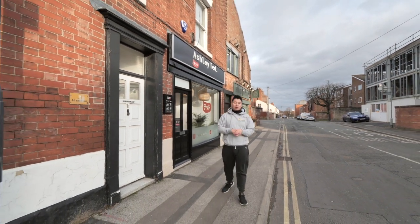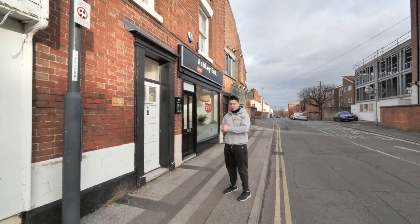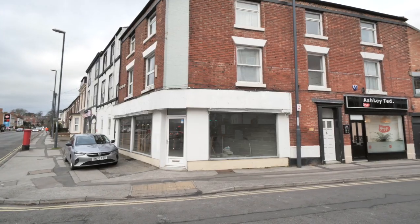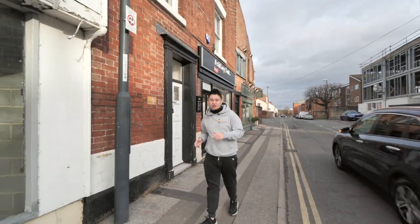Hey guys, welcome to today's video. I'm doing a quick update at Duffield Road, which is the building we're buying, where we've got the lady salon and the gentleman's barber, which you can see have moved in now. We've done a few bits and bobs in front of the shops and turned it into a bubble tea cafe shop, so let's go inside.